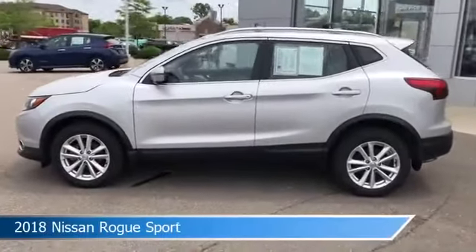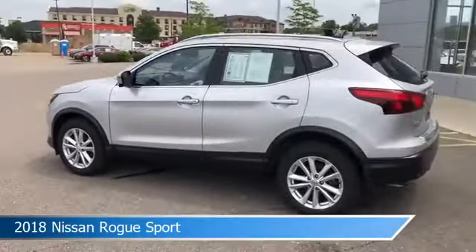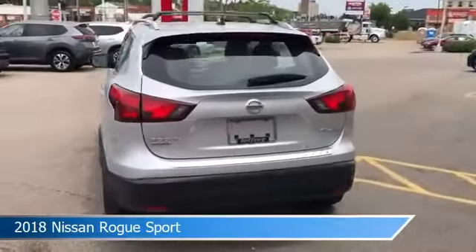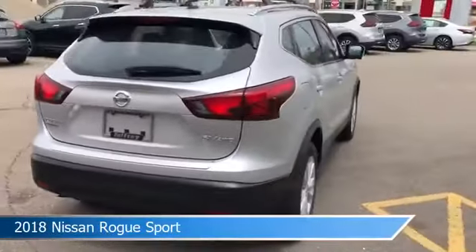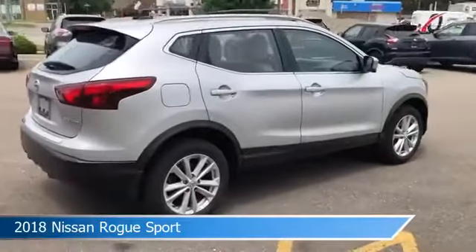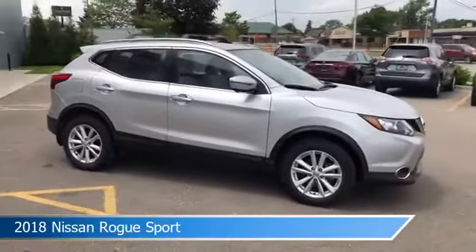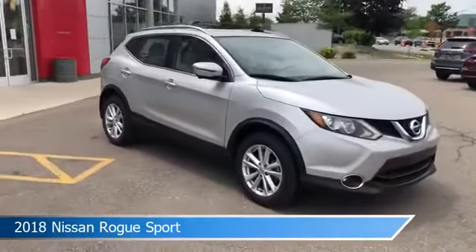Take a look at this 2018 Nissan Rogue Sport. Equipped with a CVT transmission in brilliant silver, this car comes with some great features including all-wheel drive, dual climate control, anti-lock brakes, audio controls on the steering wheel, and more. Come in and check it out today.